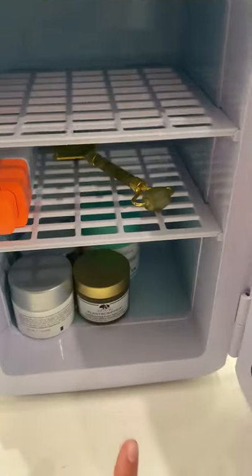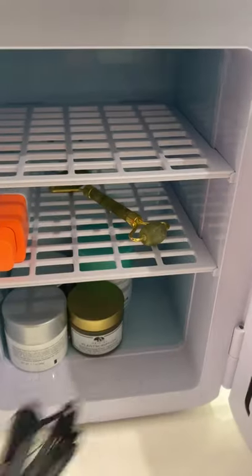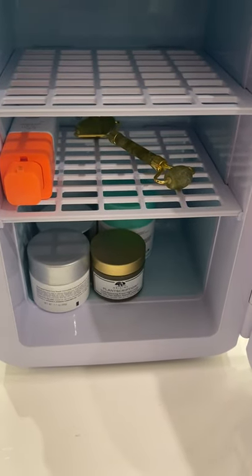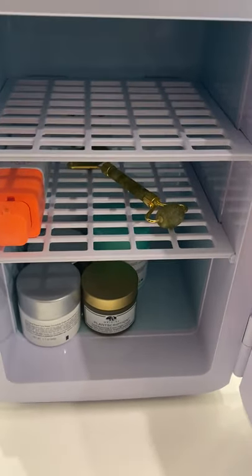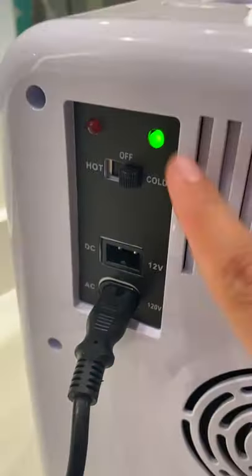Another thing that is very nice about this is you can plug it in the car as well. So if it's very hot weather and you want to have a cold drink or like a yogurt with you in the car, it keeps things cold.